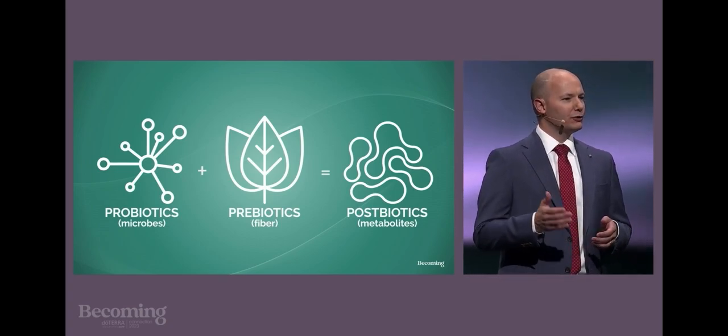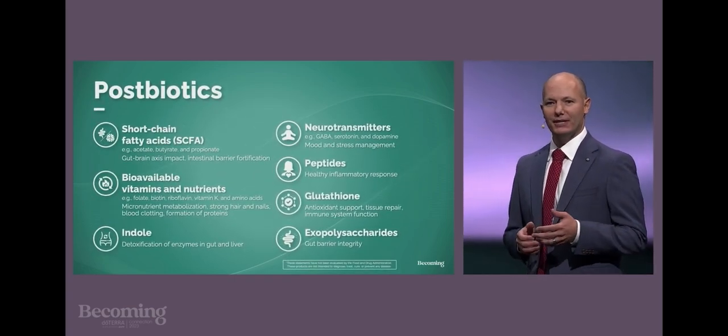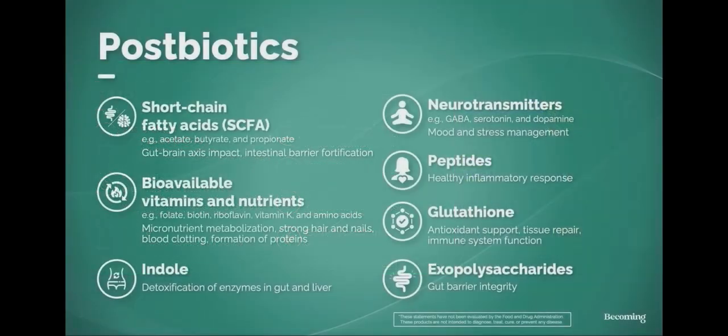You've heard of short-chain fatty acids, bioavailable vitamins and amino acids, peptides, enzymes, neurotransmitters like GABA, serotonin, and dopamine. These are all examples of the metabolites that are replenished by the probiotic bacteria in your microbiome.